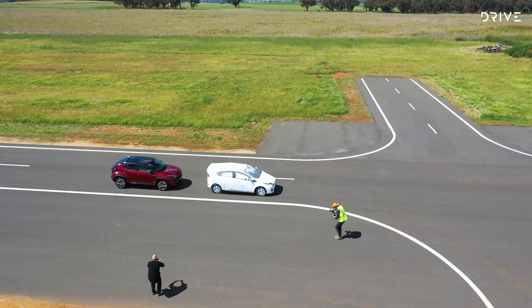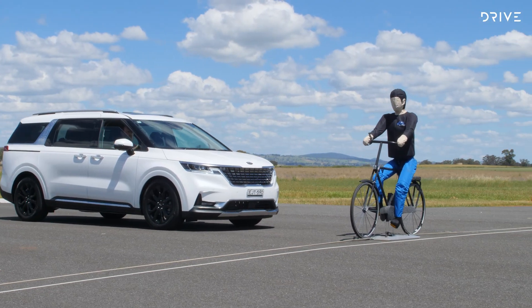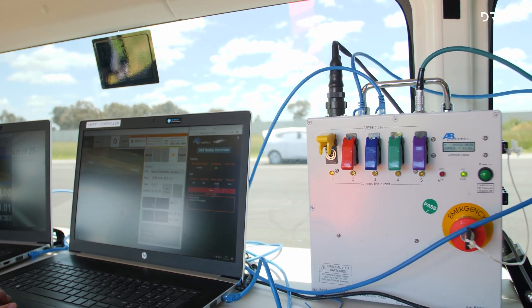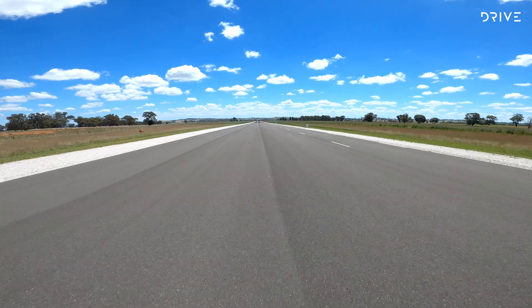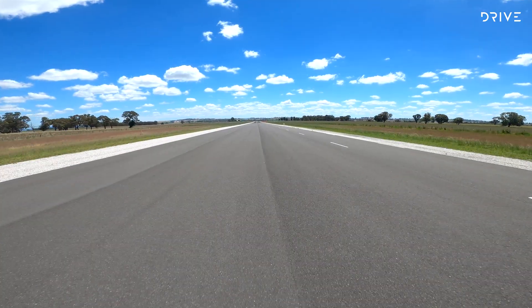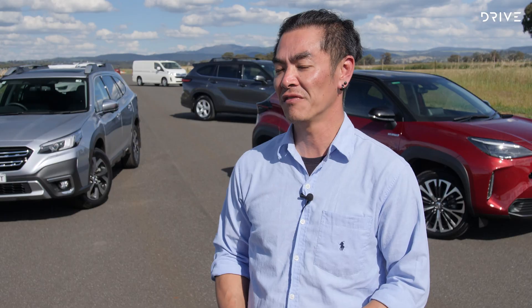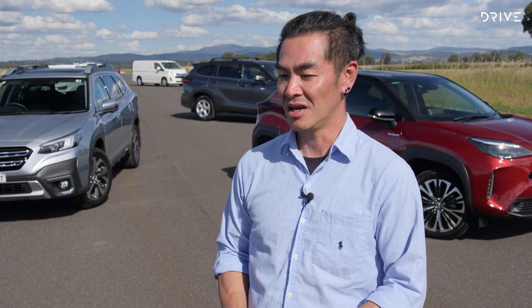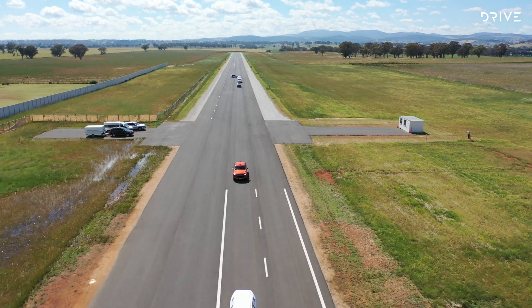Australia is lucky to have a facility that can assess crash avoidance technology to world-class standards. It means Australia is no longer solely reliant on overseas results, and we get to independently test vehicles here rather than in Europe or the US. The site was initially commissioned to fill a need in Australia to support the ANCAP safety assist testing protocols, and was procured by Transport for New South Wales and converted to meet those specifications. This is the very first facility of its kind in the Southern Hemisphere, and the New South Wales Government and Transport for NSW are very proud to have it. We are capable of delivering the full suite of ANCAP safety assist testing protocols.